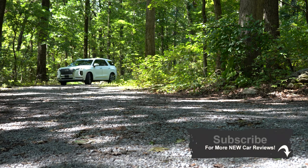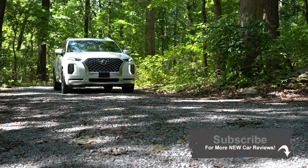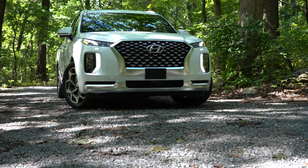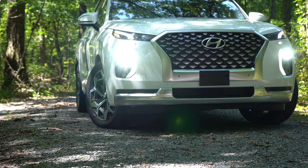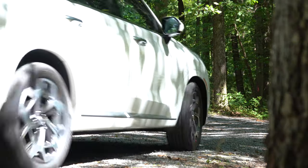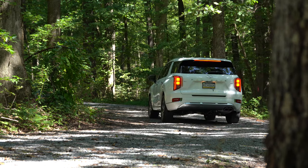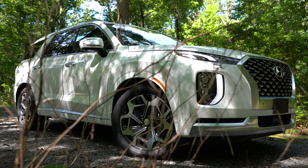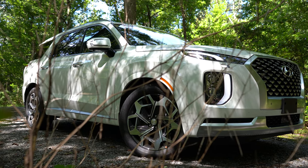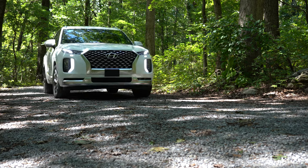I wanted to hop in this one today because there is actually one major change for the 2021 model year — a new trim level, which we are in today. This is the second model year the Palisade has been out. With all Hyundais, you do have America's best warranty: five-year/60,000-mile bumper-to-bumper and 10-year/100,000-mile powertrain, covering the engine, transmission, drive shafts, and more. Starting February 2020, Hyundai also offers three years/36,000 miles of free complimentary maintenance.